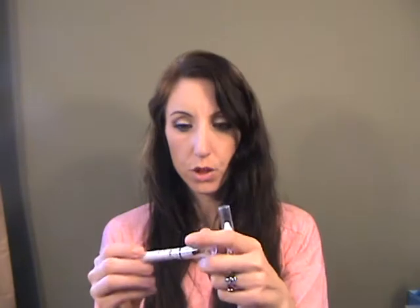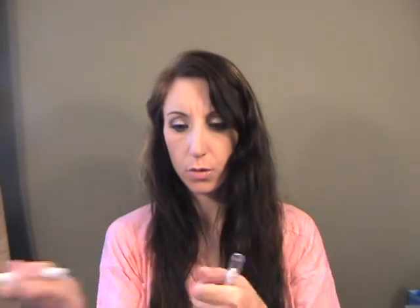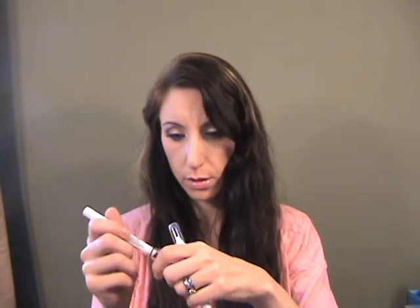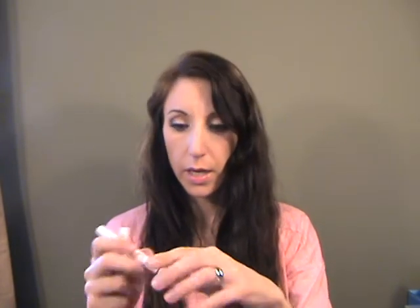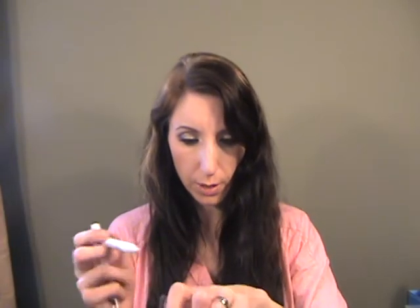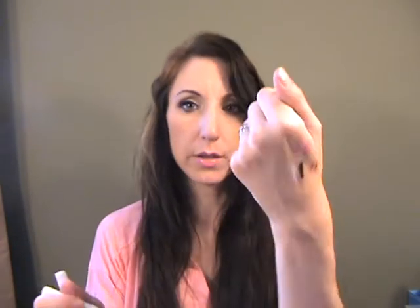I also got two of the NYX Jumbo Eye Pencils. This one is Dark Brown, which I don't think I've ever actually seen before, so I was surprised to find one I didn't already have. And then this one is Milk — everyone's seen Milk, but I'll show it anyway. I had a pinup shoot so I thought I could use that Milk pencil.